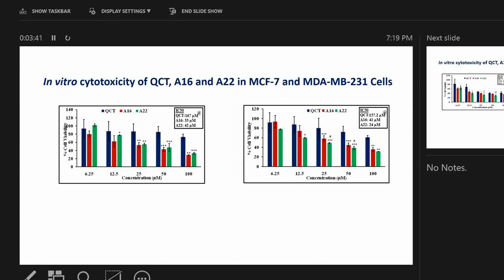In in-vitro cytotoxicity studies, quercetin had an IC50 of 167 micromolar in the breast cancer cell line MCF-7. When we used the A16 and A22 micelles, the IC50 was decreased, showing these micelles are more effective — approximately four times more effective — for killing the cancer cells.